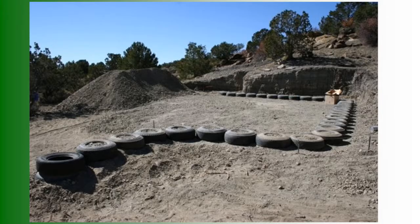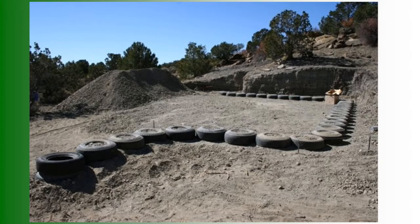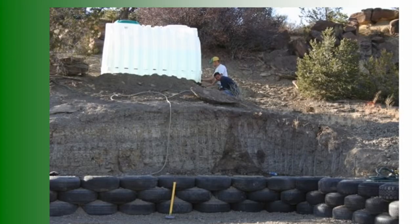Do the tires have to be in good condition? They don't have to have any tread. You just don't want a tire where the steel-belted part is sticking out, which can hurt your hands — that's a safety factor. Other than that, it doesn't matter because they're all going to be covered up eventually.